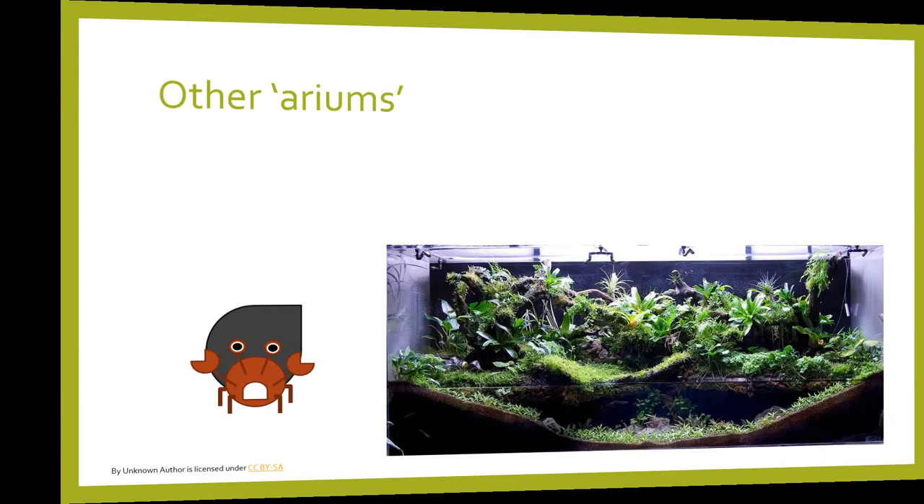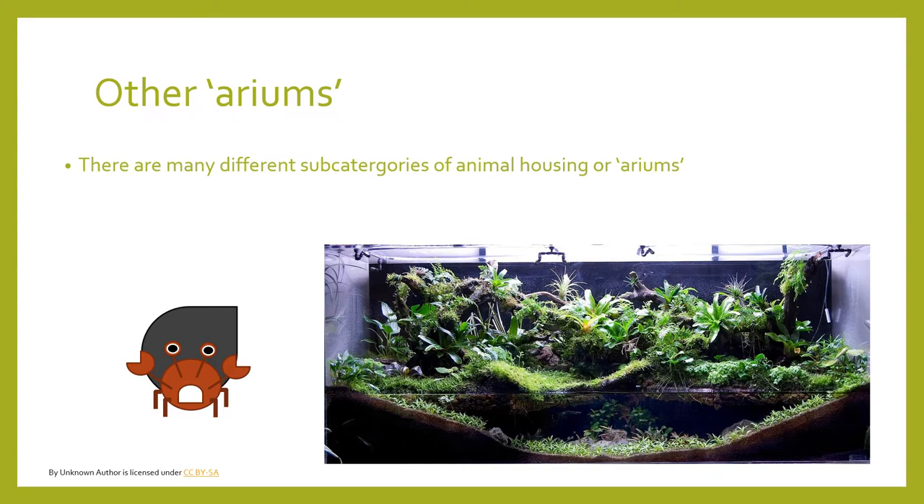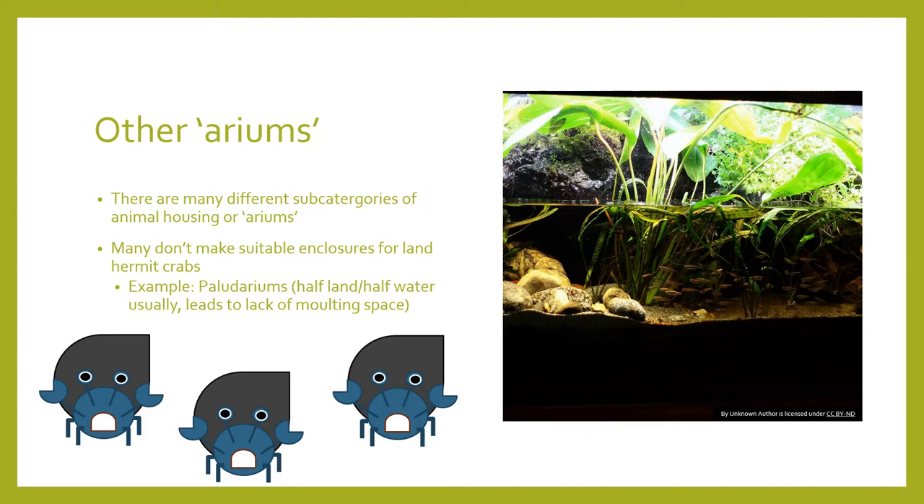It is worth mentioning that there are different types of setups out there — for example, a paludarium. I don't think that paludariums make suitable enclosures for hermit crabs, as they often contain a large body of standing water in or underneath the substrate line. This means it might reduce available substrate for the crabs to molt in. Paludariums should only really be applicable to people with large setups that can section off a corner and allow other areas for the crabs to safely molt in.